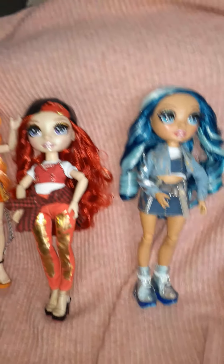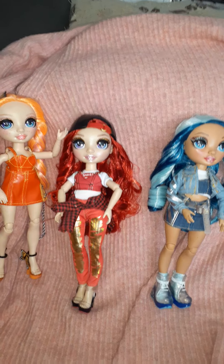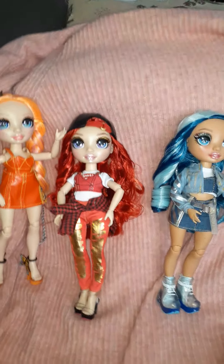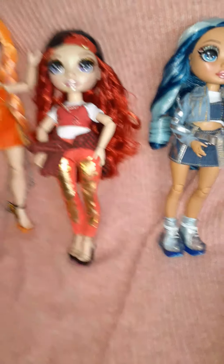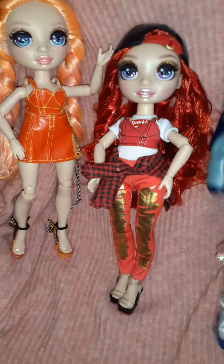Okay, so I de-boxed Ruby and Skylar. Look how pretty these girls are. I can't stand how cute these dolls are. I legit thought, oh well they're cute but I'm not really into them. But that was the same thing I said about the OMG dolls, and then I started collecting those. I only have a few of them. I kind of prefer these better. They are fully articulated, I think except for at the ankle, but that's fine — who cares?